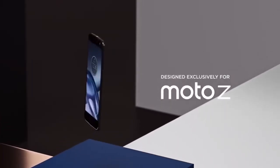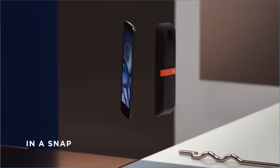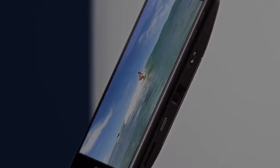First up we have the Moto Z, Motorola's flagship — or Lenovo's flagship. The Moto Z is a pretty interesting phone; I'd say it's probably the most interesting phone I've seen this year. It brings Moto Mods, which is the ability to add more functionality to your device, like a speaker, an extra camera module, and things of that sort.